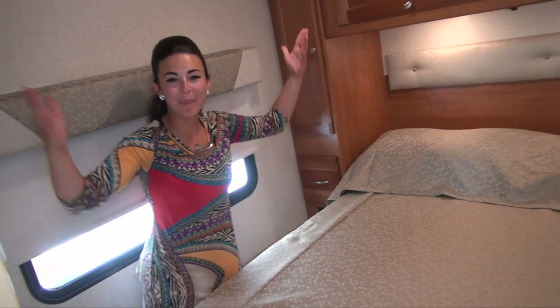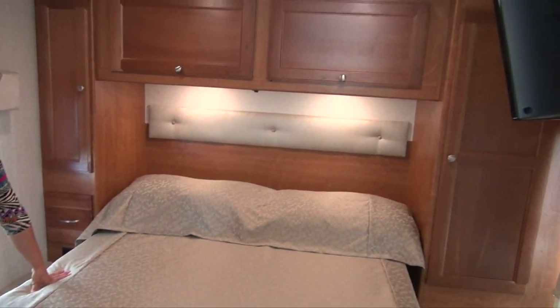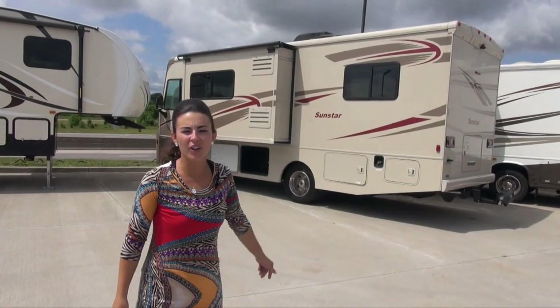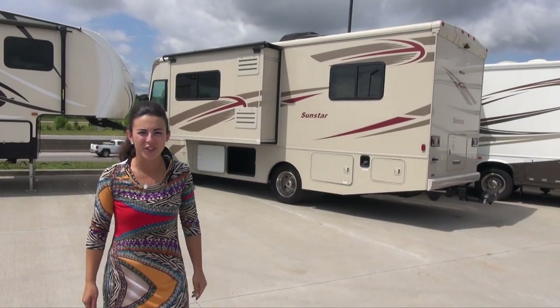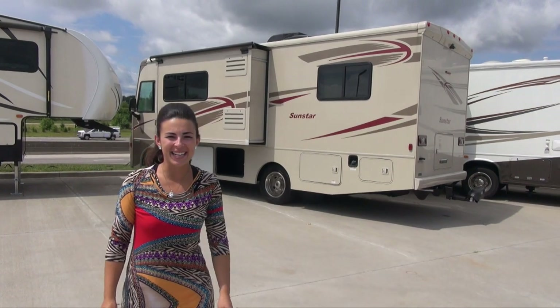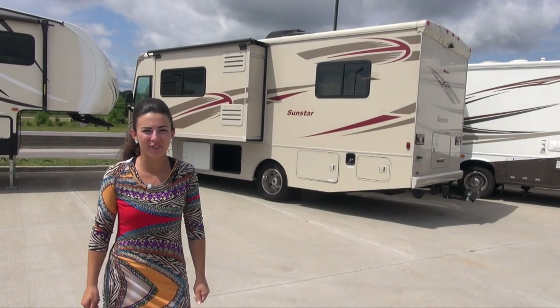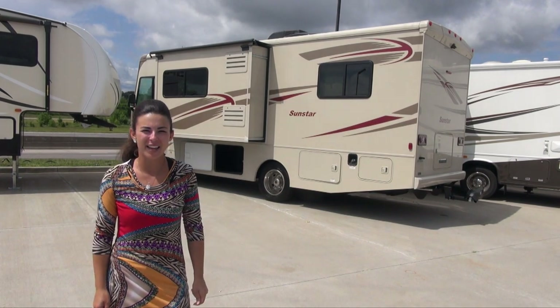And your awesome master bedroom — you have a queen size bed, a TV, and a ton of wardrobe space. This pre-owned unit only has 819 miles. You can get into it for only $69,995. So come see me at Traverse St. Louis RV off of O'Fallon, Highway 70, and Bryan Road.